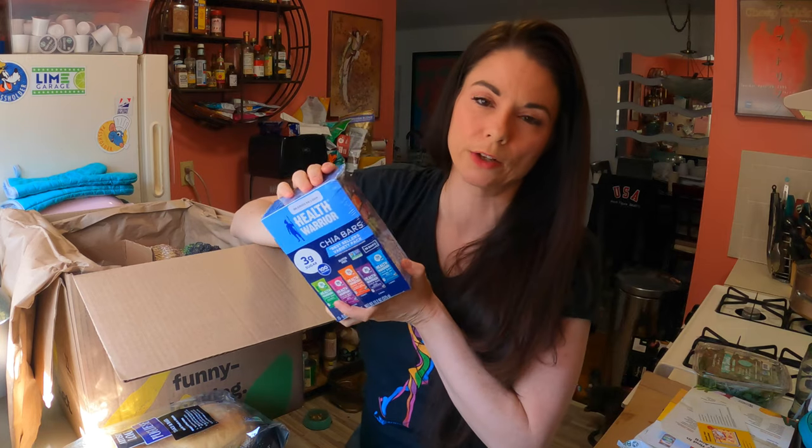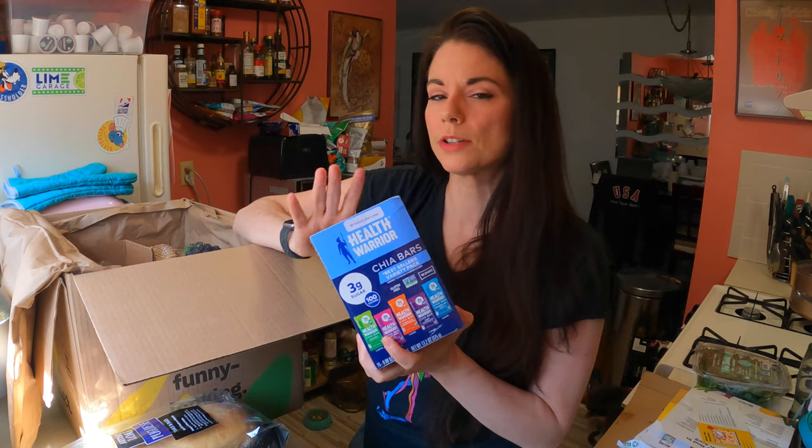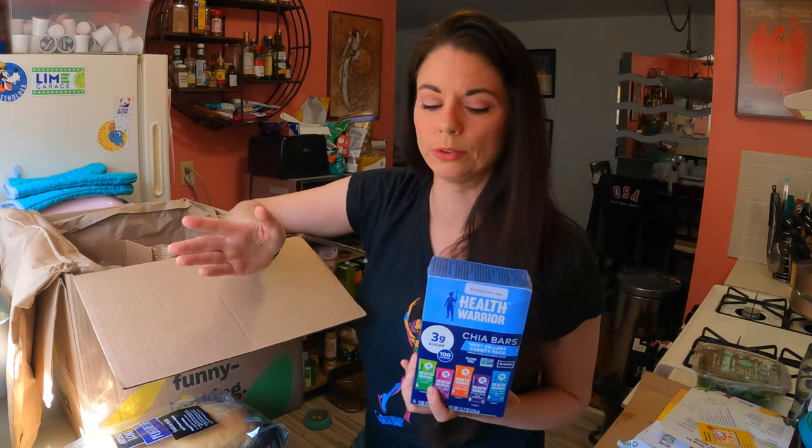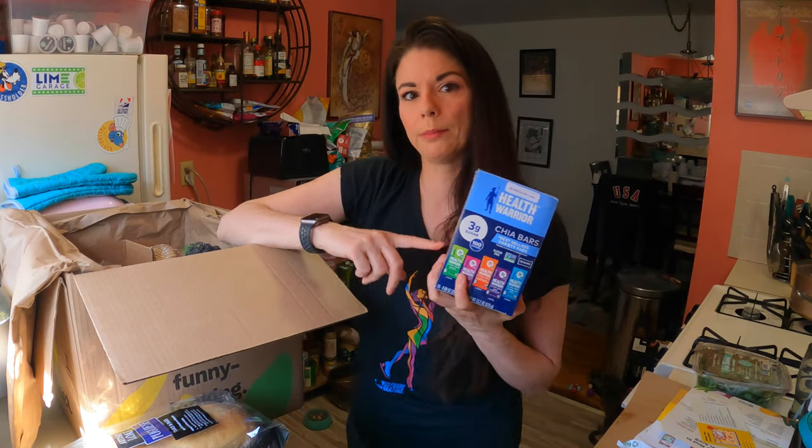Health Warrior Chia Bars. I like to stick these in my bag when I'm having a day where I don't really have time to stop. Sometimes I'm at one rink in the morning and I have 40 minutes to get to the other rink for the afternoon — that's hard to do and there's no time to eat. I put a couple of these in my bag so I can at least eat something in the car while I'm driving. I've liked these.